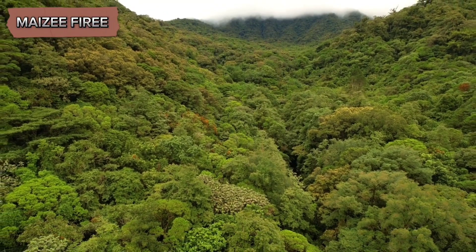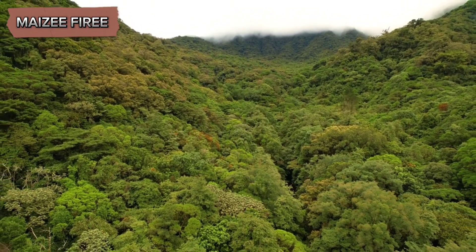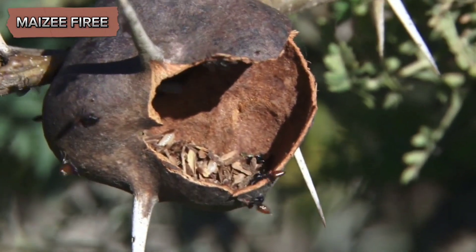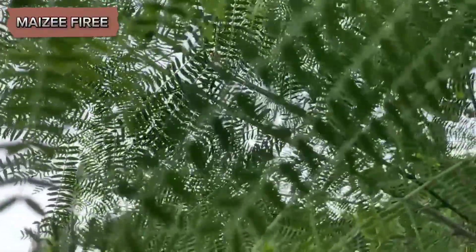The bullhorn acacia tree is native to Central and South America, particularly thriving in regions with a tropical or subtropical climate. It is named for its distinctive, swollen thorns that resemble the horns of a bull. These thorns are hollow and provide an ideal living space for the ants. The tree itself belongs to the legume family, and like many legumes, it has the ability to fix nitrogen, which helps it to grow in nutrient-poor soils.